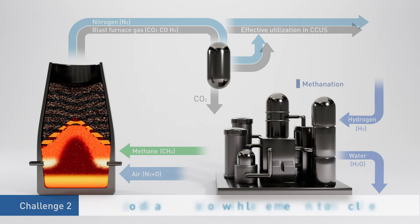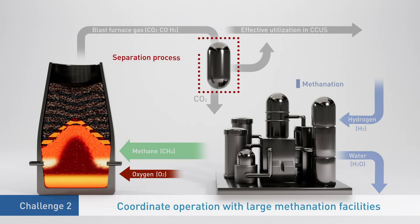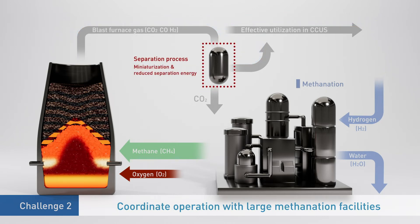The second challenge is to use hydrogen to convert CO2 into methane. This would require new technology to coordinate the operation of the methanation facility and blast furnace. Carbon-recycling blast furnace exhaust gas does not contain nitrogen, so the amount of exhaust gas is roughly half the conventional amount. Also, the scale of the separation process can be reduced.